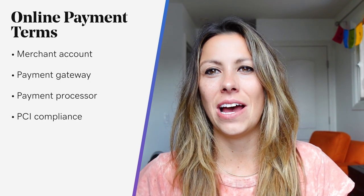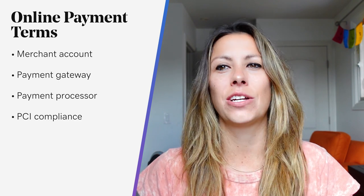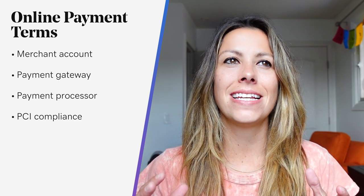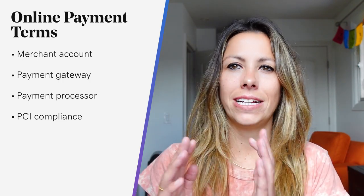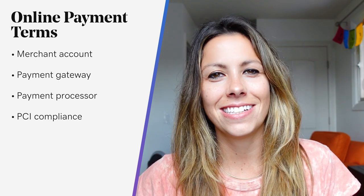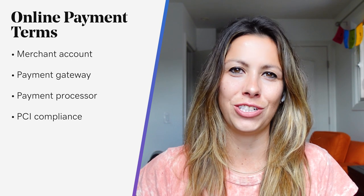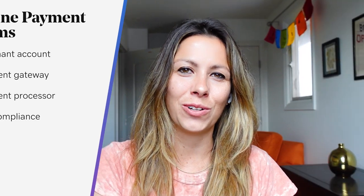And we've talked about this before on videos for The Journey: PCI compliance. This is when a merchant or a payment gateway sets their payment environment to meet the PCI DSS — the Payment Card Industry Data Security Standard. The PCI DSS standard was actually created by the Payment Card Industry Security Standards Council to increase security of the cardholder data and reduce fraud.